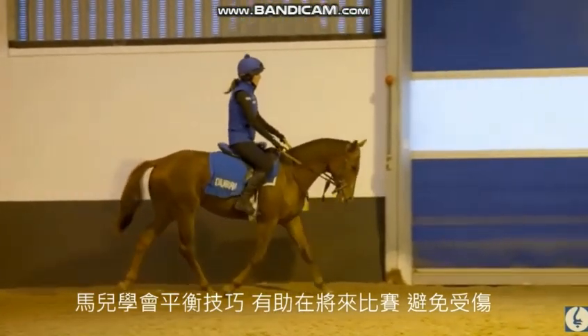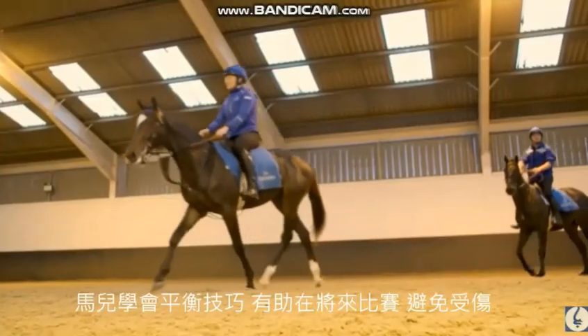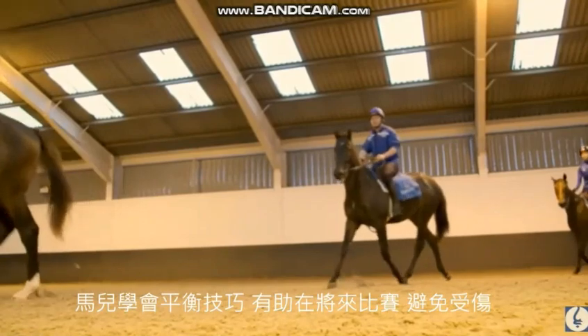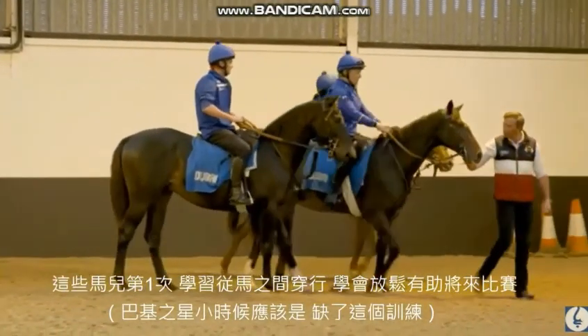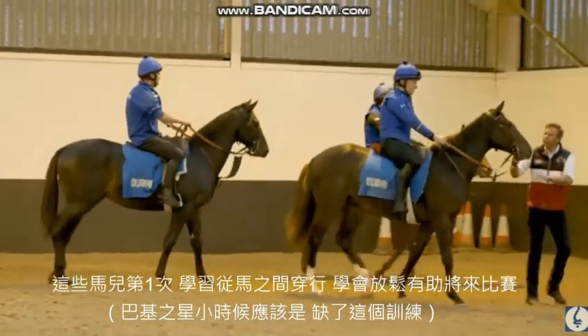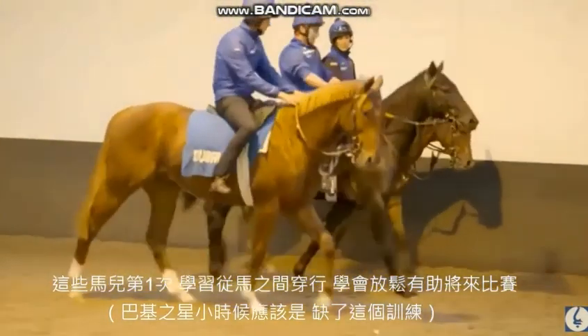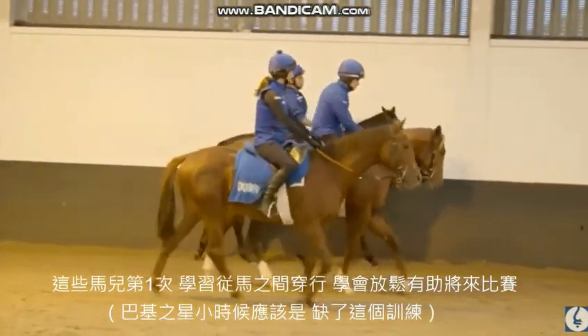It helps them to balance themselves in a race and should help with injury prevention, because they'll be able to pick up their feet properly. If they learn basic manners at this stage, it should help them in their later career. Young horses can even learn whilst they're walking — here we can see Malcolm getting them into formation, and in that three they'll just walk through each other. It's the first time they've really been taught to go in between horses, and again, it's valuable education for when they get on the race course.